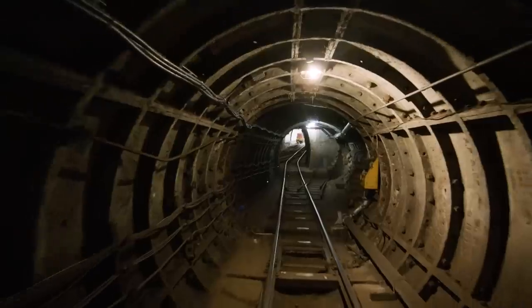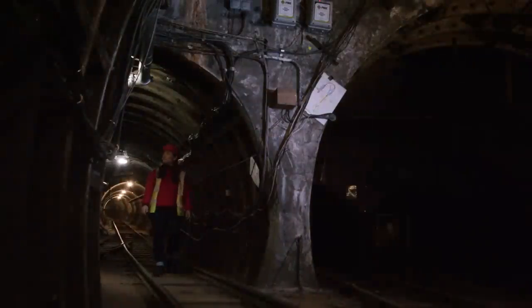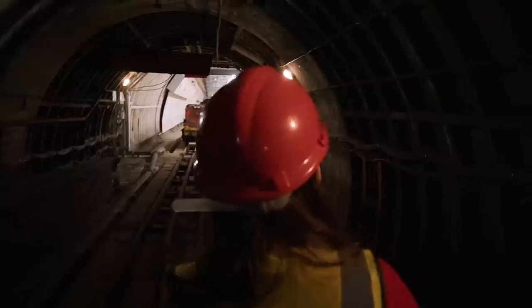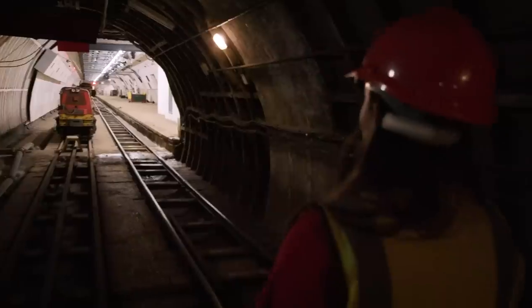Although all of the tunnels were complete by 1917, the high price of materials after the First World War meant a significant delay in the opening of Mail Rail. It wasn't until ten years later that it finally went into operation.